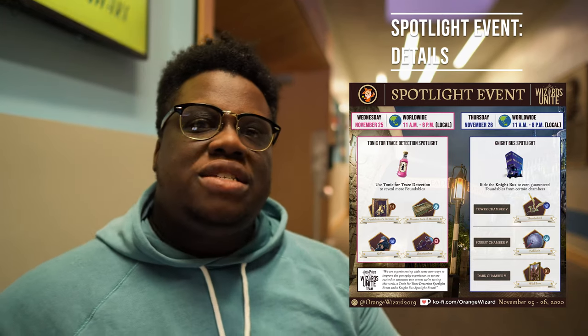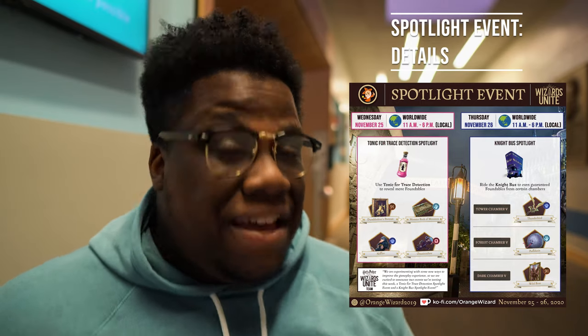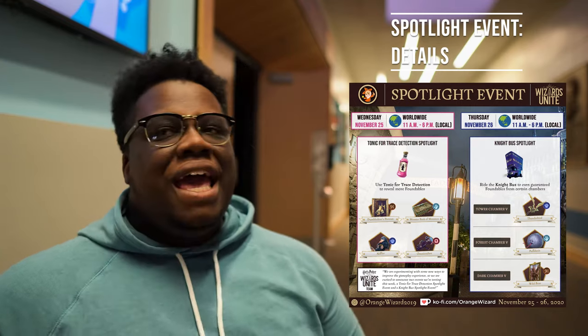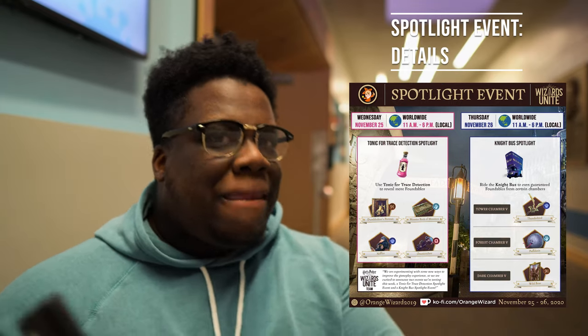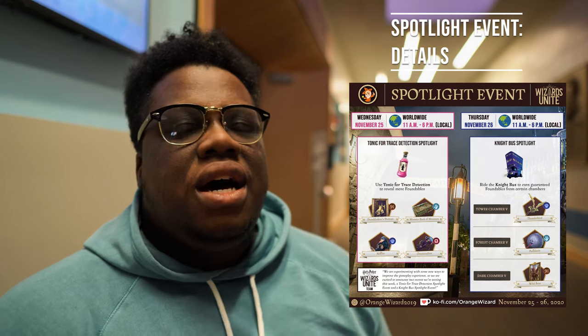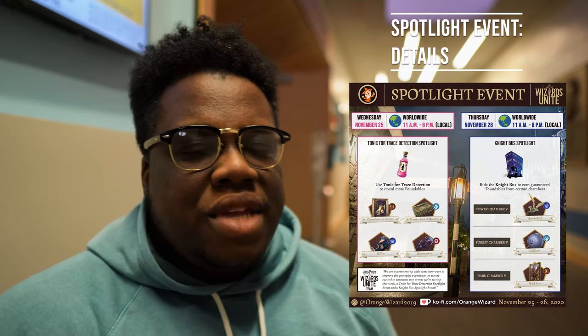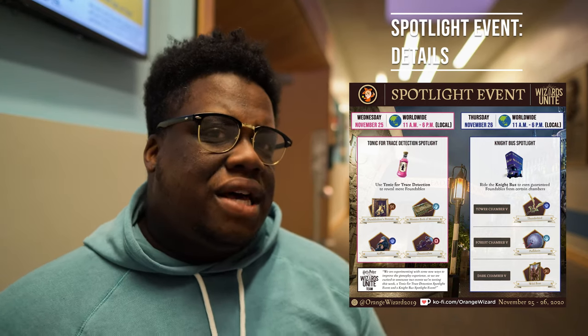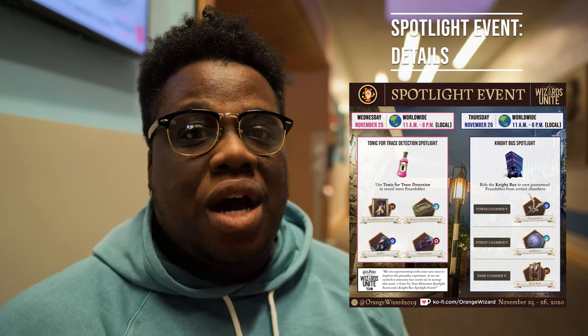Also spawning will be the Monster Book of Monsters, the Niffler, and the Omnioculars. These are rare spawns — not highly valued in regards to flares, but stuff a lot of people don't see out and about. So this is a great chance to take advantage of that if you need these Foundables. Make sure to follow us on social media, as Sagan is going to be putting out a form for you guys to fill out to get community feedback on these events.